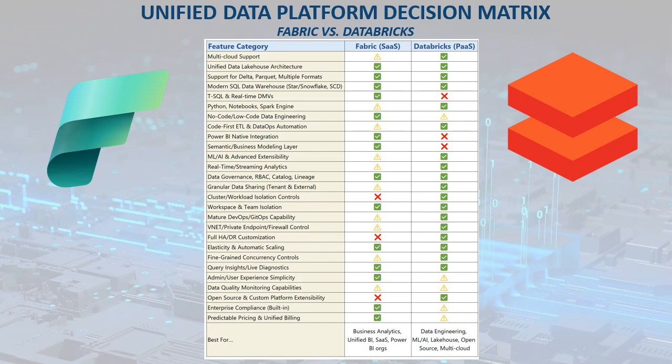Databricks is also ideal if you require fine-tuned control such as granular resource isolation, dedicated clusters for ML and AI use cases, and seamless integration with a wide array of open-source tools and automation frameworks. Ultimately, it's all about aligning the platform to your team's skills, organizational investments, and the specific data workloads you want to power.